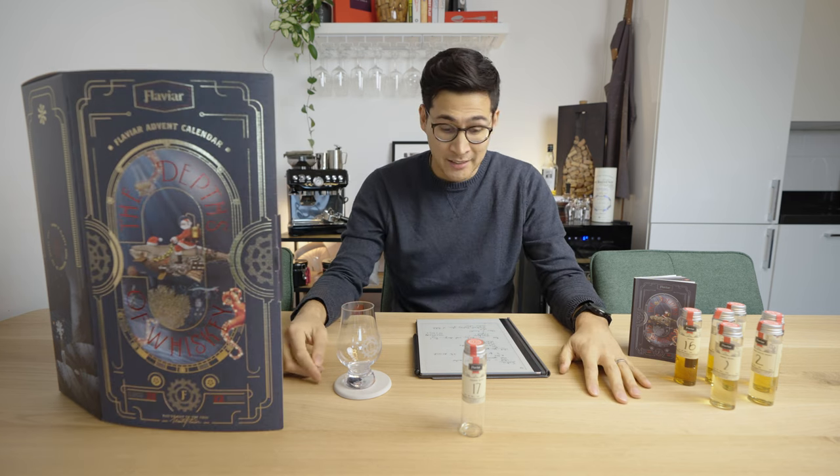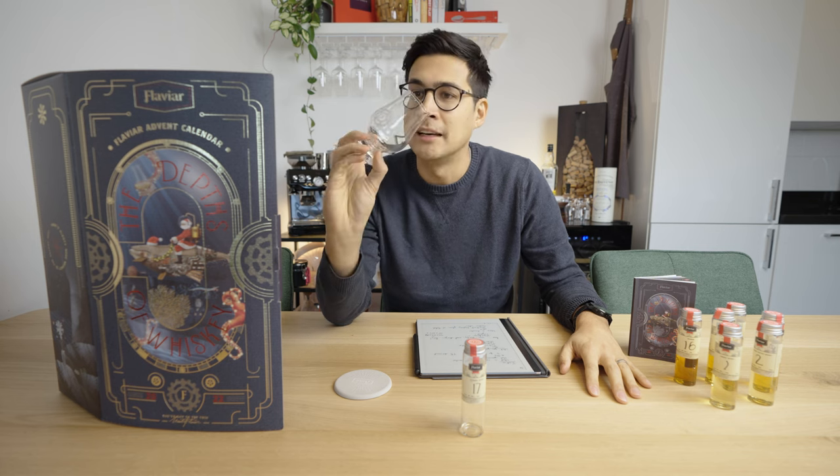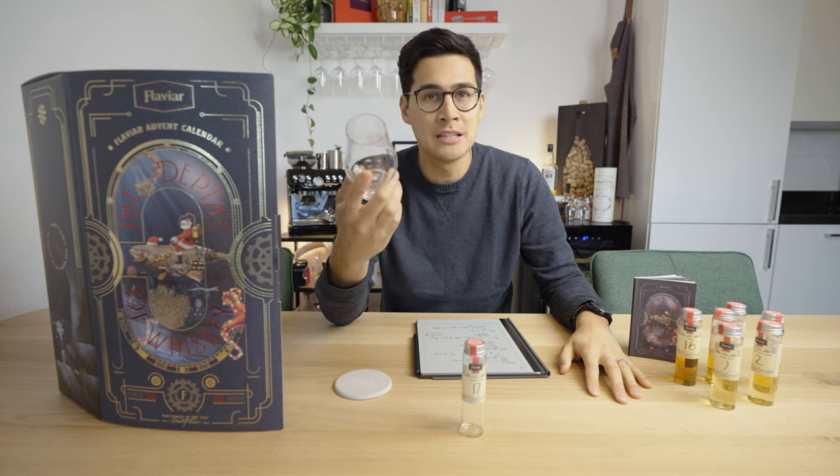Next up, the glass. It's a solid build — your standard whiskey tasting glass.